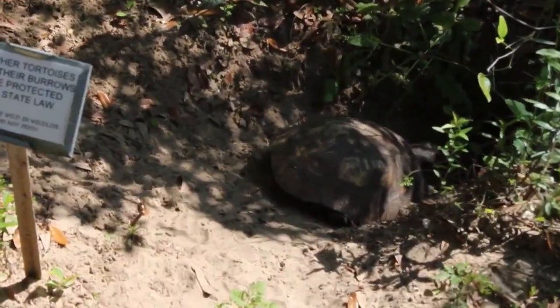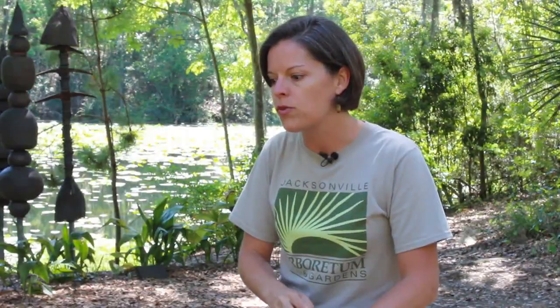We have protected gopher tortoises, foxes, river otters, crawfish, largemouth bass — just tons and tons of animals.